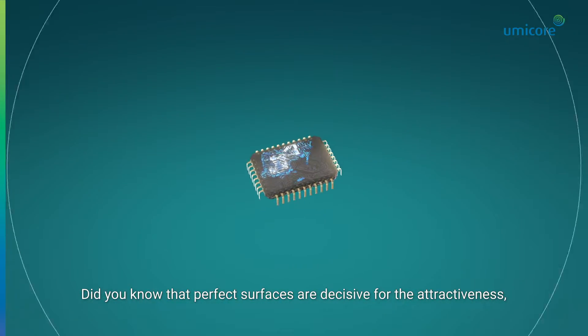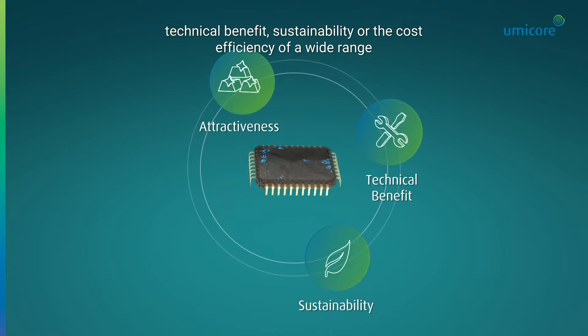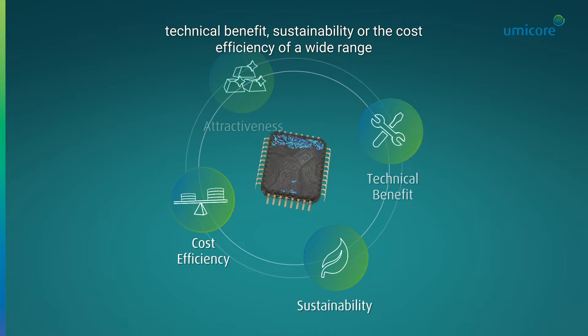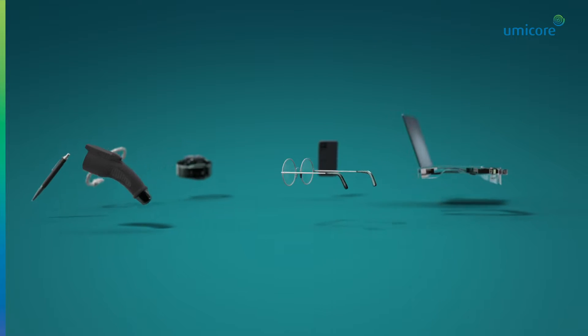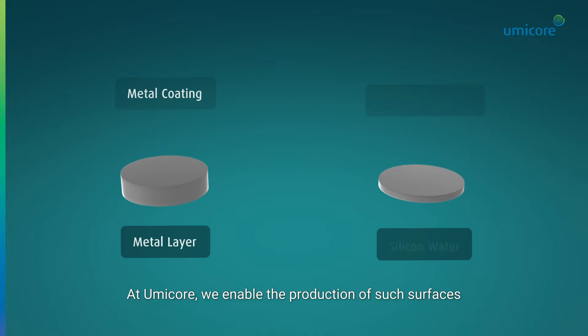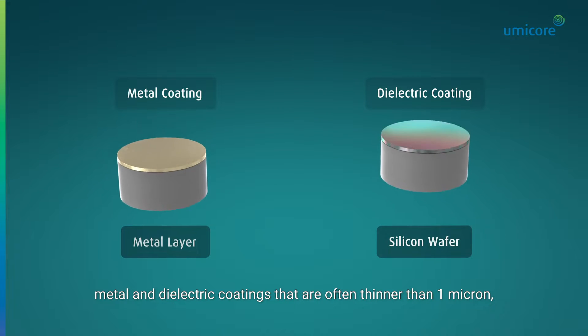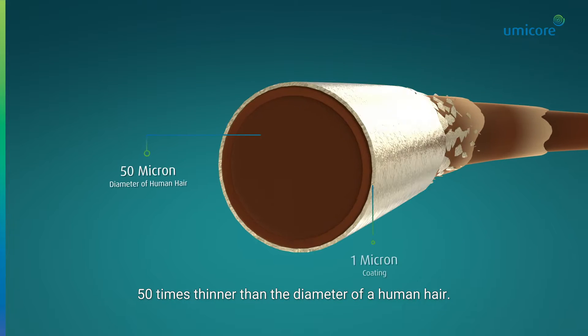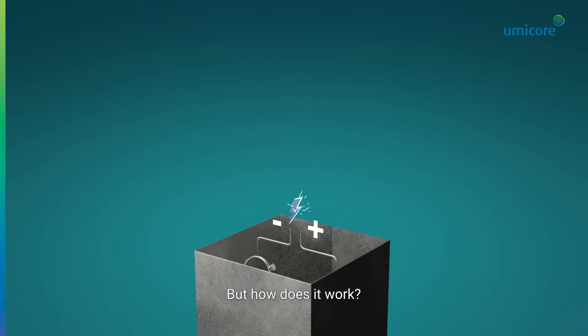Did you know that perfect surfaces are decisive for the attractiveness, technical benefit, sustainability, or the cost efficiency of a wide range of applications in our daily lives? At Umicore, we enable the production of such surfaces with metal and dielectric coatings that are often thinner than one micron — 50 times thinner than the diameter of a human hair. But how does it work?